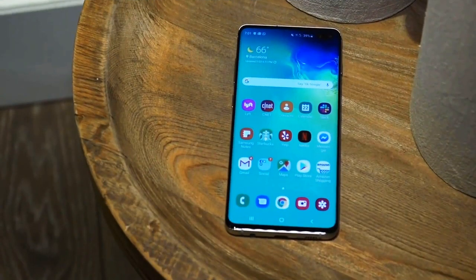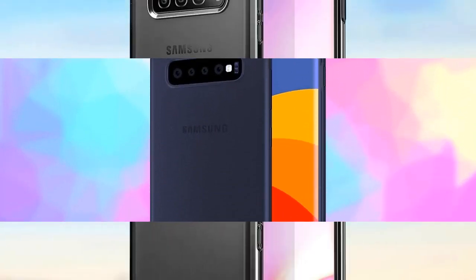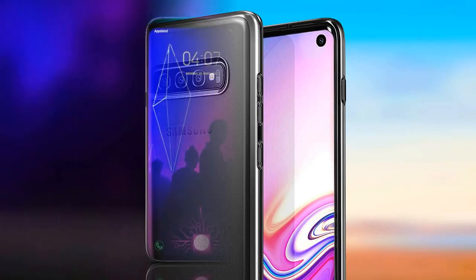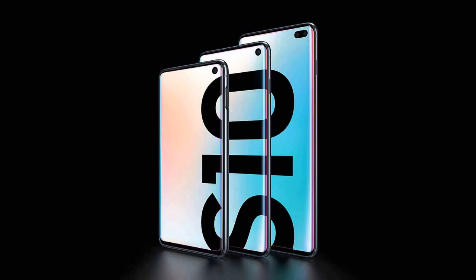The Galaxy S models were among the first to get curved screens, but for a long time they managed without cutouts. This year they still appeared, but not in the form of the usual eyebrow or teardrop, but a small dot in the corner of the screen. And this innovation is not over — I spent some time with the Samsung Galaxy S10 and today's review is about it.